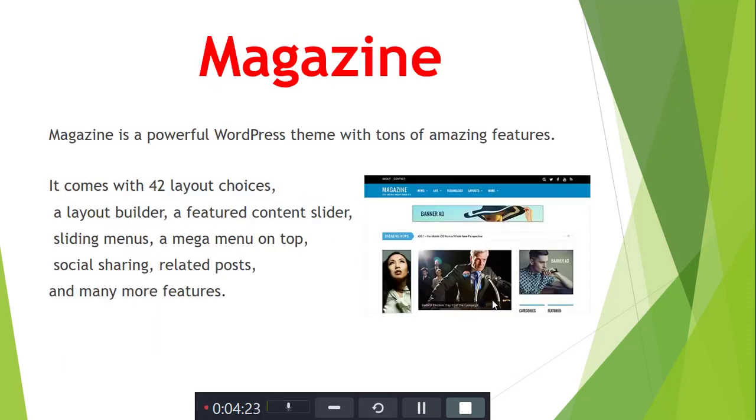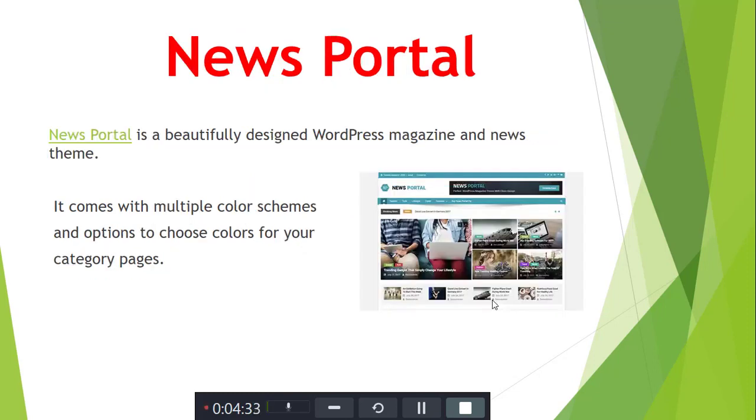Next is Magazine. Magazine is a powerful WordPress theme with tons of magazine features. It comes with high-quality layout options and a layout builder. Next is News Portal. News Portal is a beautifully designed WordPress magazine and news theme. It comes with multiple color schemes and options to customize your category page.